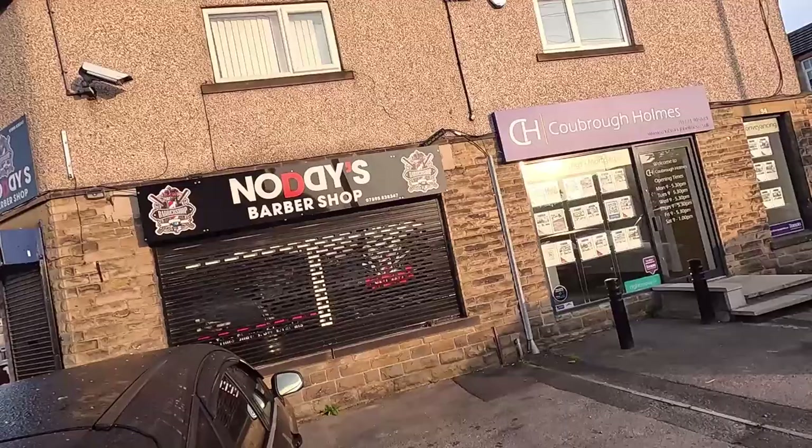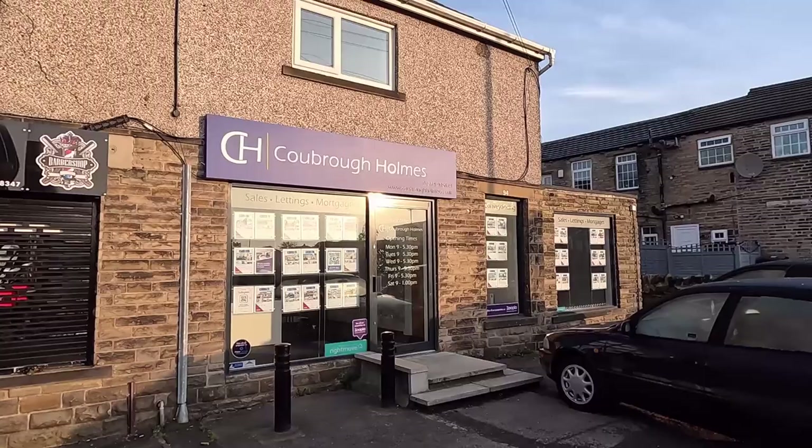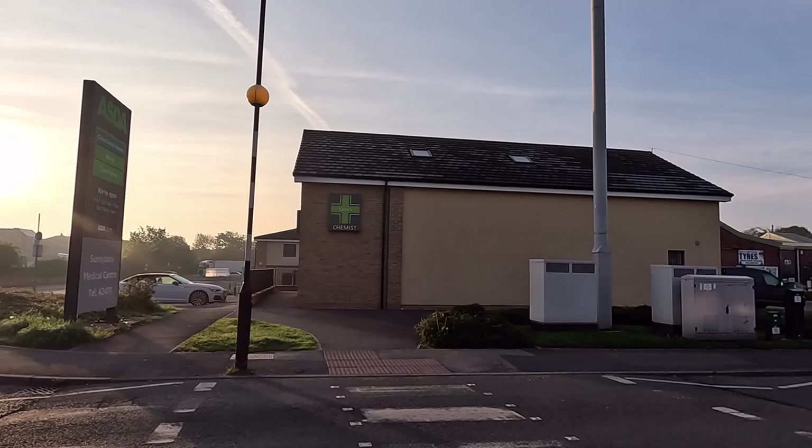We've got another barber's here — Noddy's Barber's Shop — and this property next to it has always been retail, usually occupied by estate agents. Firms come and go but it's always been the estate agents from what I can remember. I'm going to cross over the zebra here, and this is one of three zebras in Towngate.